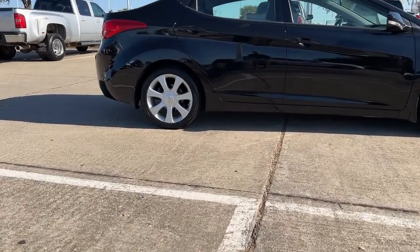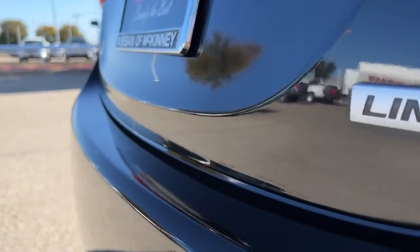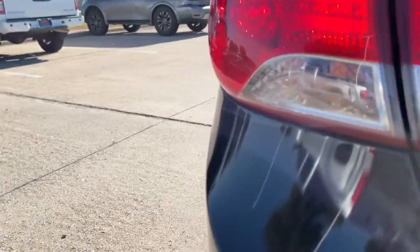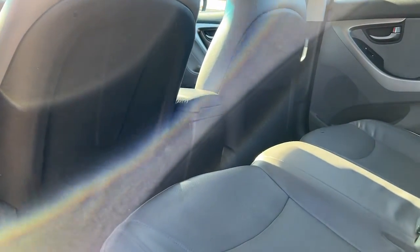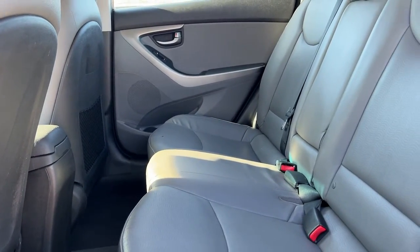The following are some of this vehicle's highlighted options: navigation system, keyless entry, sunroof/moonroof, backup camera, heated rear seat, fog lamps, aluminum wheels, heated front seat, leather-wrapped steering wheel, electronic stability control.